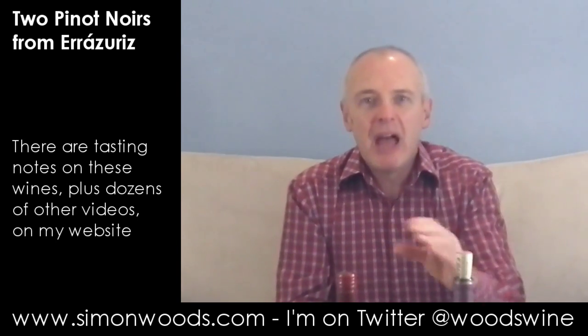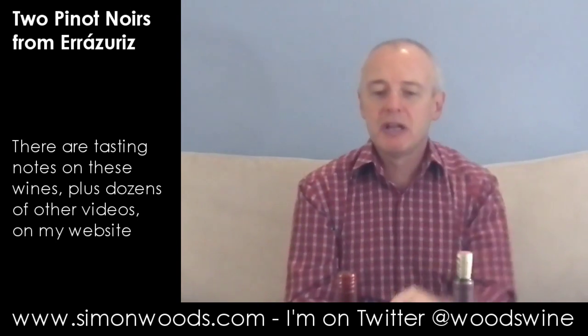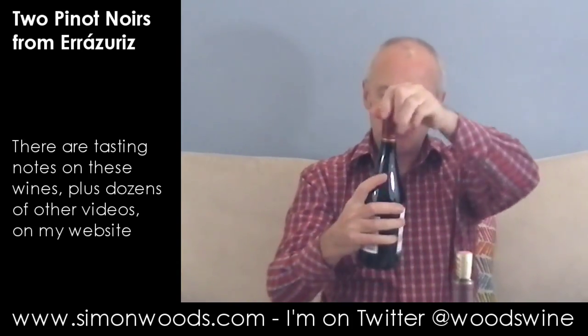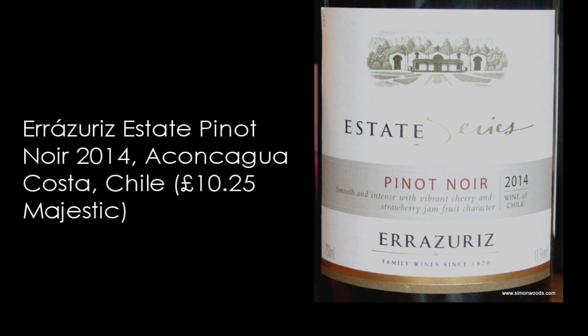I think one's entry level, if you want to call it that, and one's a little bit more ambitious. Let's see how they both taste. First one is the 2014 Eraseries Estate Series Pinot Noir.